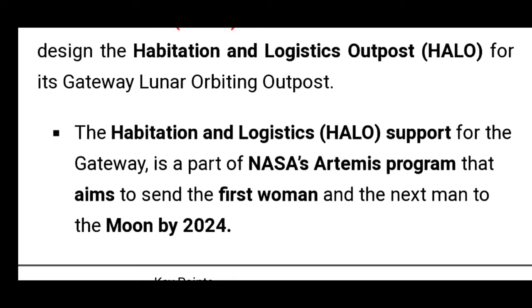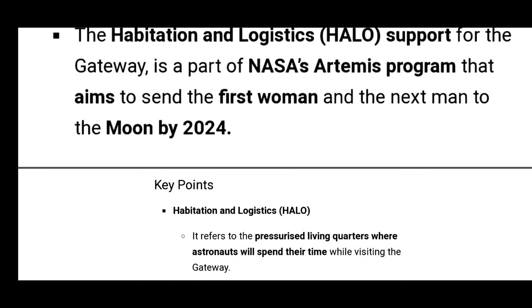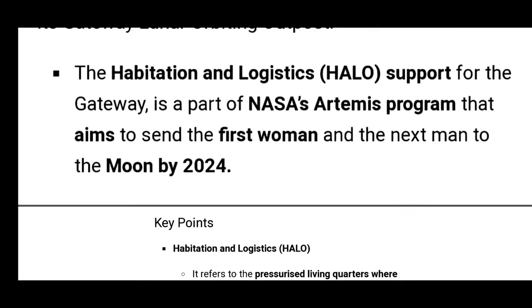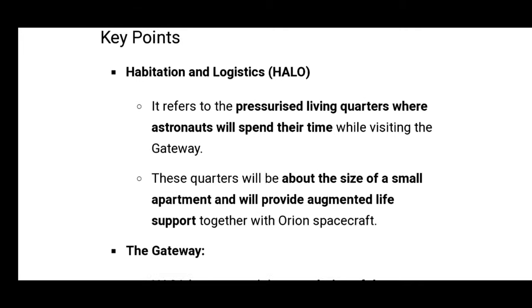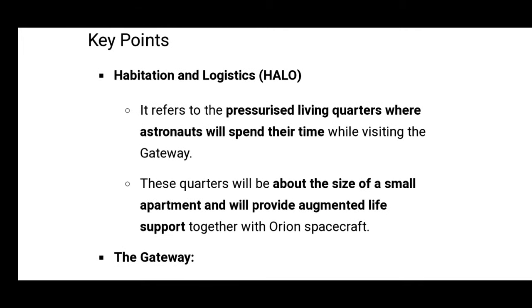It is a part of NASA's Artemis program that aims to send the first woman and the next man to the moon by 2024. HALO refers to pressurized living quarters where astronauts will spend their time while visiting the Gateway.